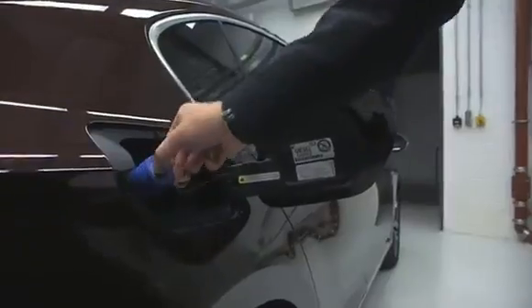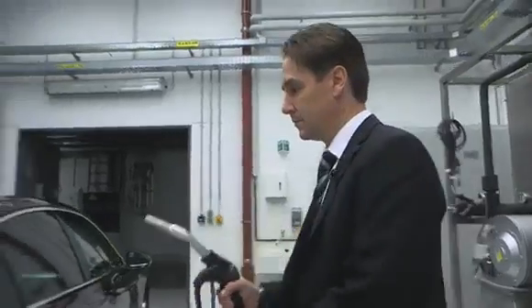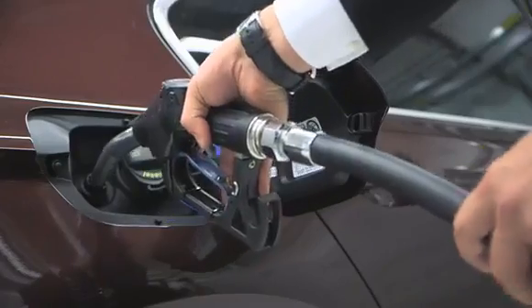The reduction of emissions is a major challenge in the automotive industry. By using the metered AdBlue urea solution and a new generation of SCR catalysts, the Euro 6 emission standards are being met.